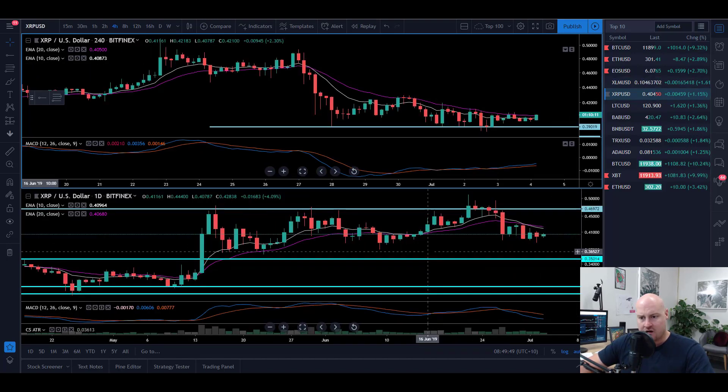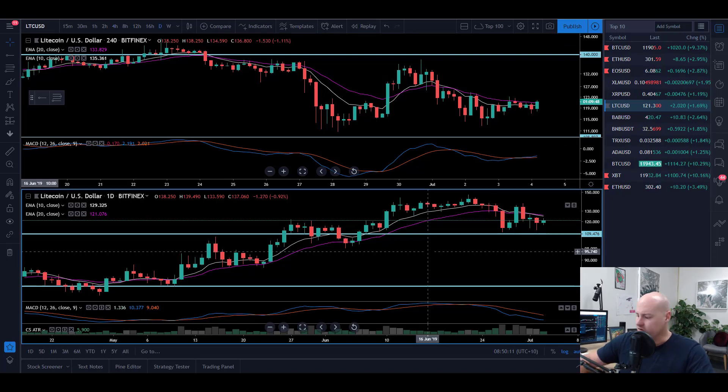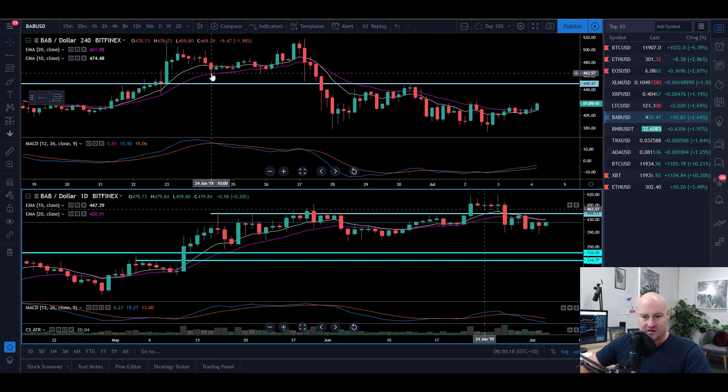XRP is currently at 1.15%, sitting around that 40-cent mark. Found some support at 39 cents, with a lot of divergence on that four-hour chart right now. We'll have to wait and see what plays out further today, but it's not really of interest at this moment. Nor is Litecoin, sitting at $121, up 1.76%. The daily is just not convincing to me at all. I had a quick look at the two-day and there's nothing there, so I can move right along.